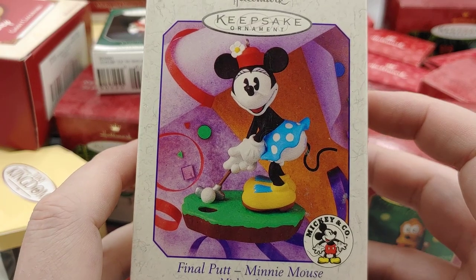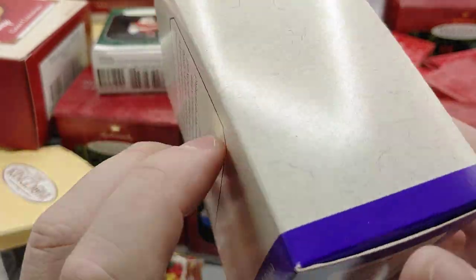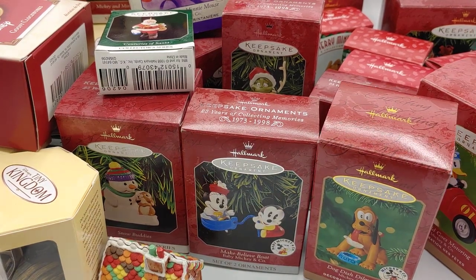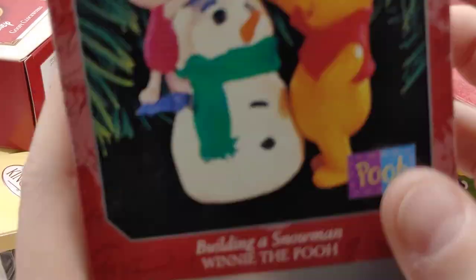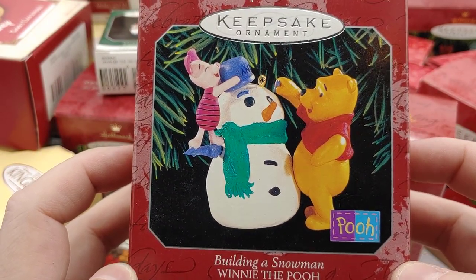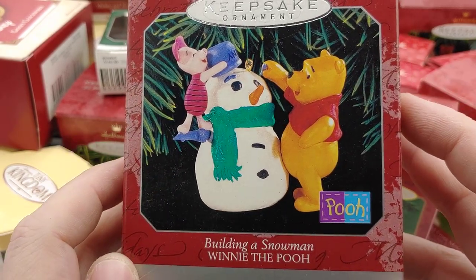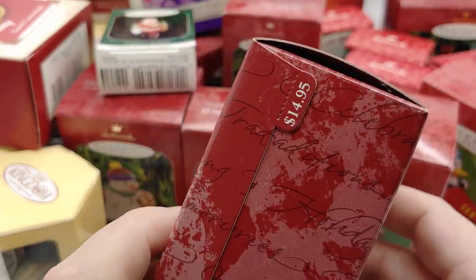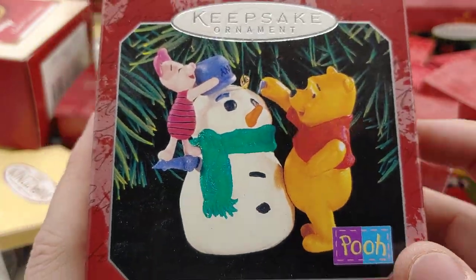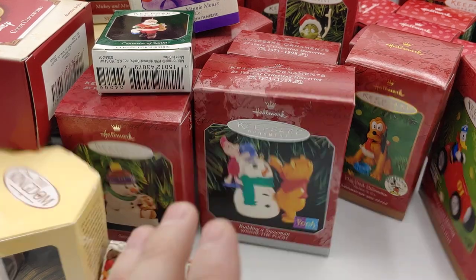Dog Dish Dilemma — Mickey and Company. $12.95 ornament, and Pluto definitely went to town chewing his bull like a bad dog — he's got ice stuck on his tongue. Final Putt, Minnie Mouse, dated 1999 — that would be a good gift for the golfer in your life. I'm going to guess most of these are all kind of the same price, but there might be some super rare ones. Like the Ren and Stimpy one — I got to imagine that's going to be worth more just because of the subject matter. But Winnie the Pooh and Piglet here — people love Winnie the Pooh, especially brand new from 1998. Decorating a snowman — very cool.